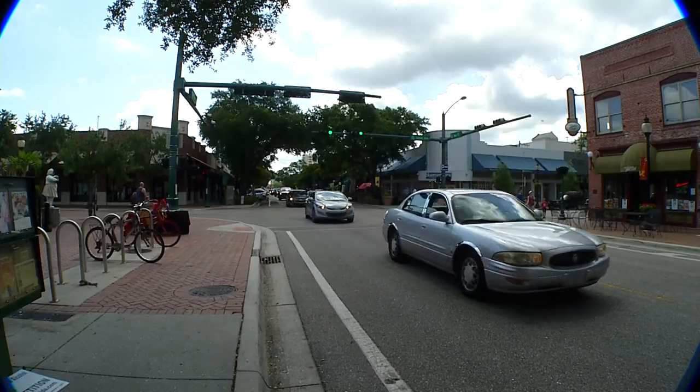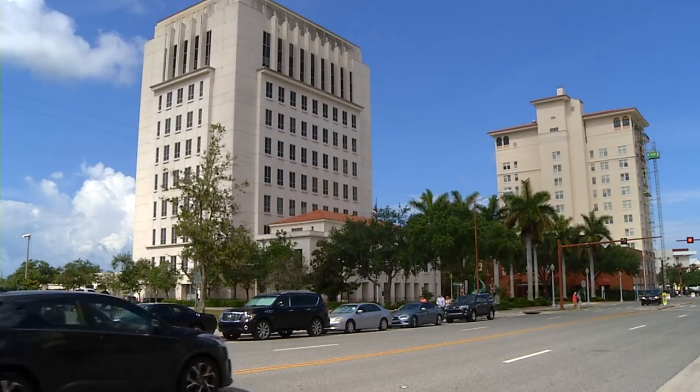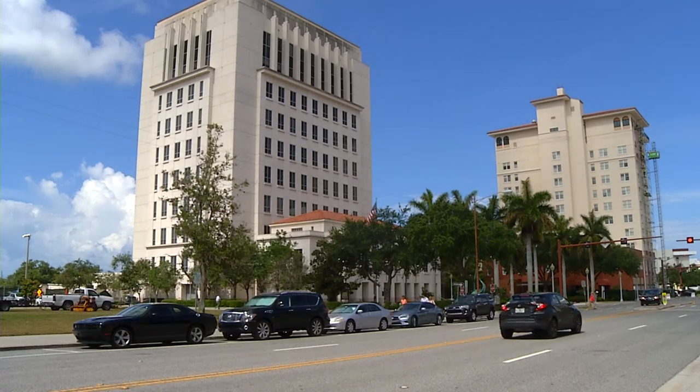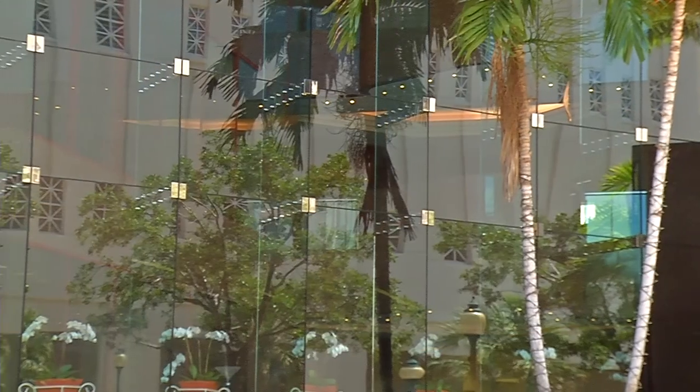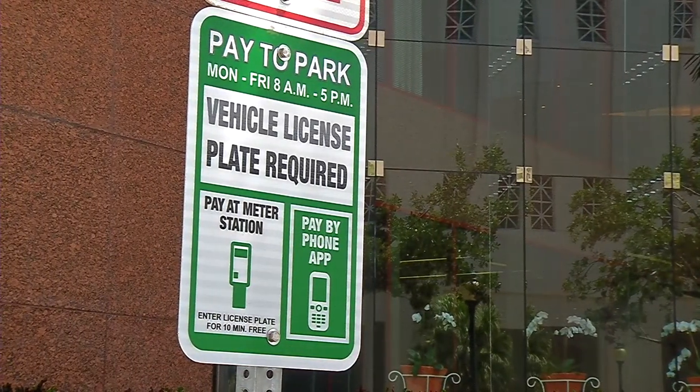Metered parking spaces are located on Main Street, Palm Avenue between Coconut and Ringling Boulevard, and near the Judicial District east of 301 on Ringling Boulevard. Be sure to look closely and observe all signage indicating the hours and days of service for metered parking.